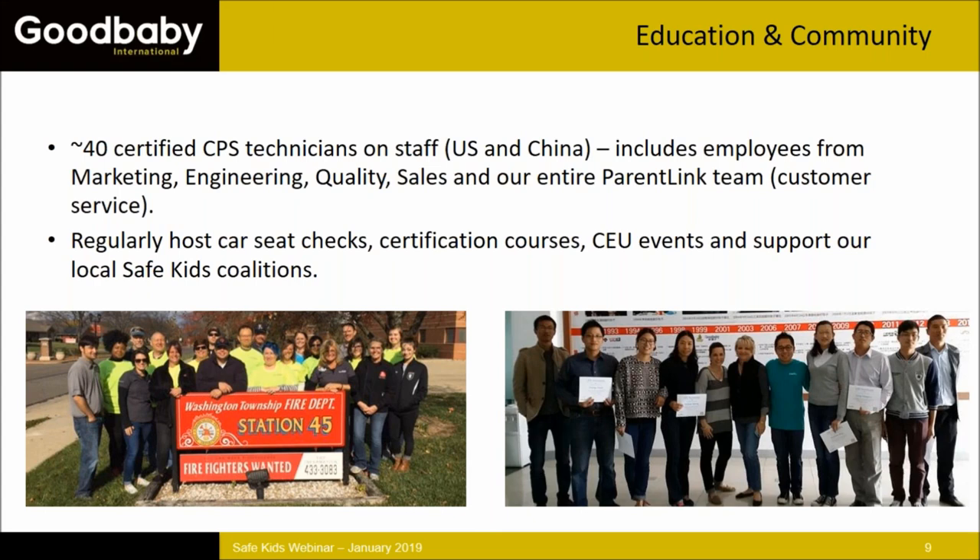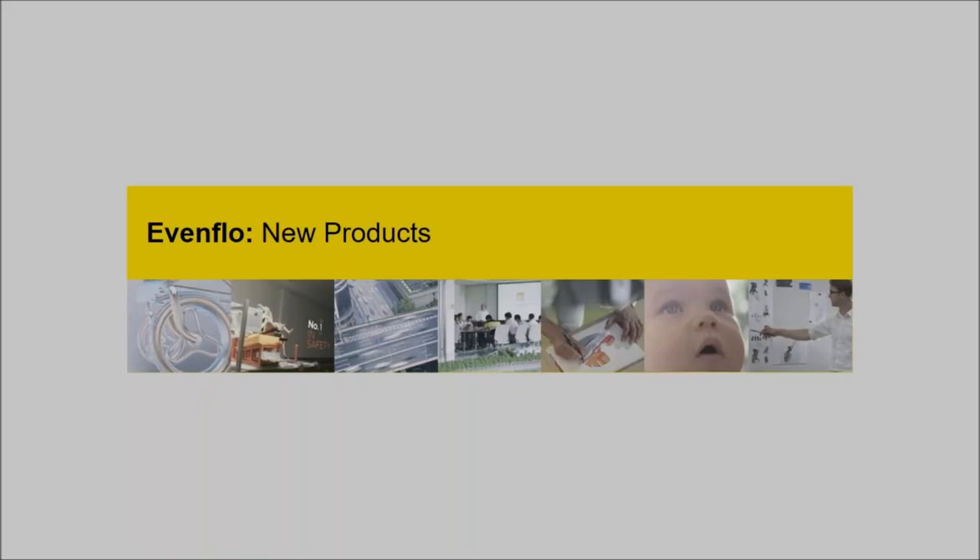If you ever get information from customer service that seems a little off, it's really helpful if you come to me with as much detail about that call as you can share. That way we can go back and improve the training we're providing and talk with the reps about situations that might come up.